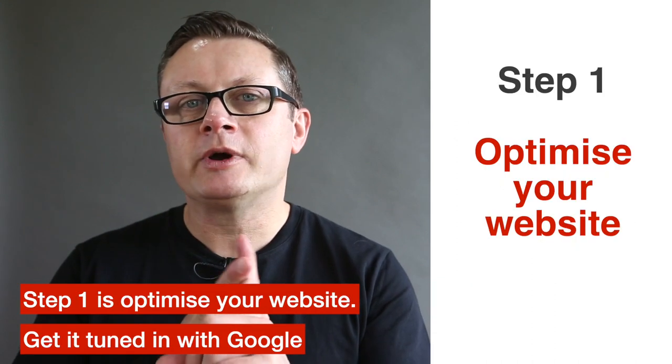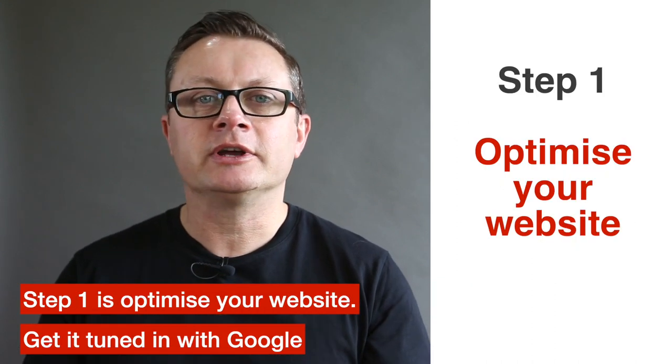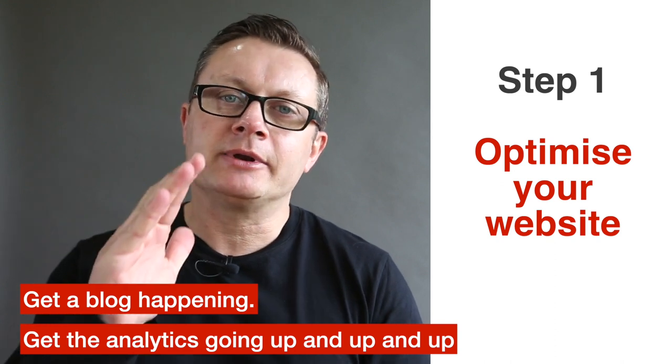Step one is optimize your website, get it tuned in with Google, get a blog happening, get the analytics going up and up and up.